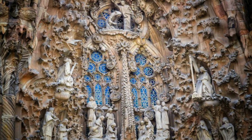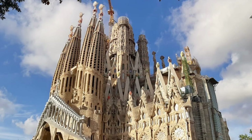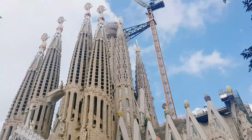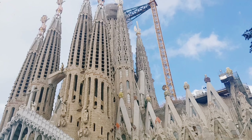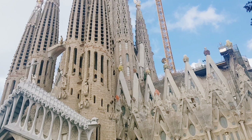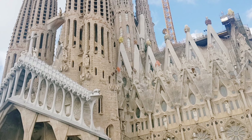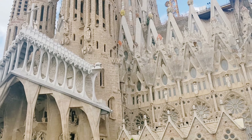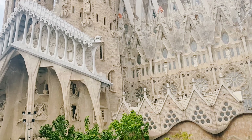The minor basilica of the Sagrada Familia is a church under construction in the Eixample district of Barcelona, Catalonia, Spain. It is the largest unfinished Catholic church in the world, designed by Catalan architect Antoni Gaudí.